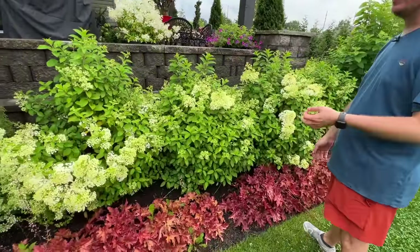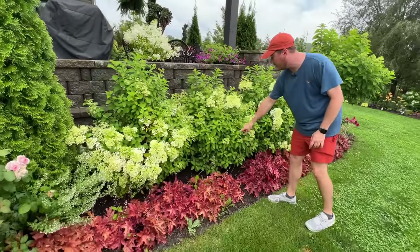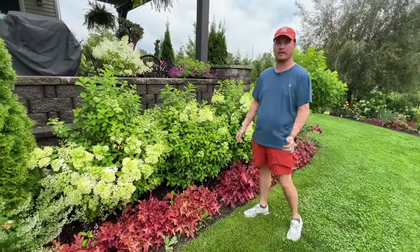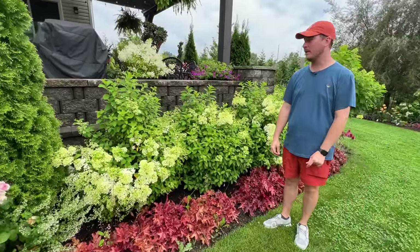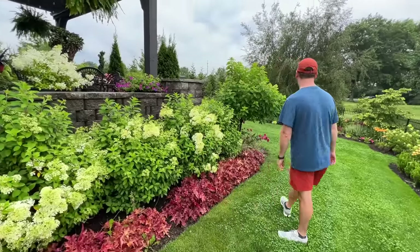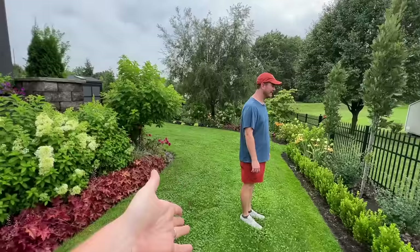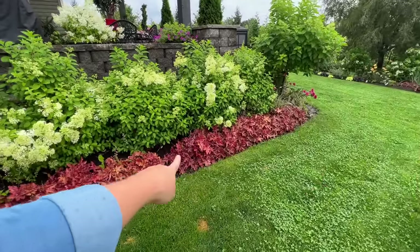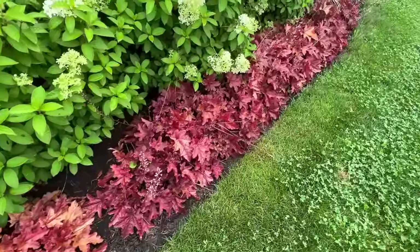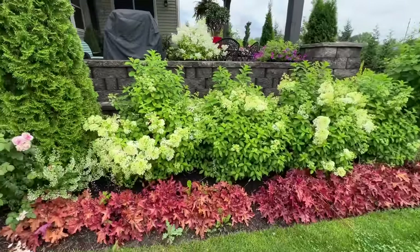This is a hedge of Bobo hydrangeas which are just now coming into bloom — they're really floriferous and in a few more weeks they'll just be covered with blooms. You can see all the baby blooms starting up. How old are these Bobos? This hedge was planted in 2020 right after the patio was installed, so relatively new — also planted from three-gallon shrubs. We call Skye from Hamilton House Designs the hydrangea queen, but Matthew is the hydrangea king! And what kind of heuchera is this? That's Red Rover and it is gorgeous — makes a really nice edge and in the fall it kind of looks like fallen leaves.